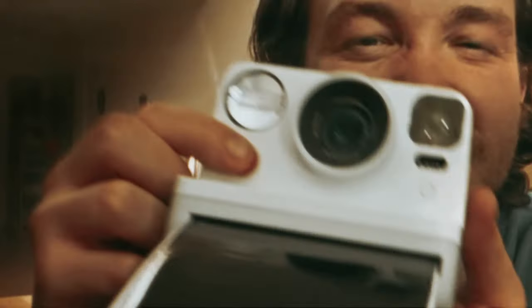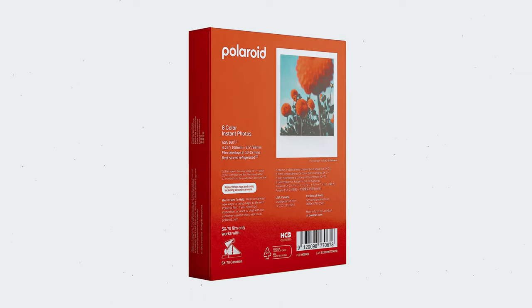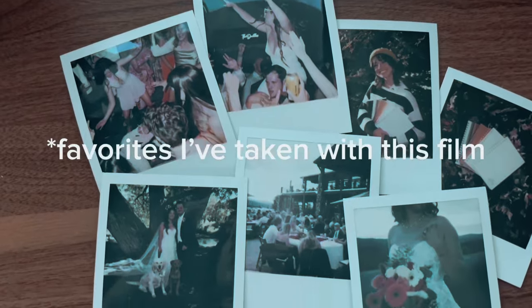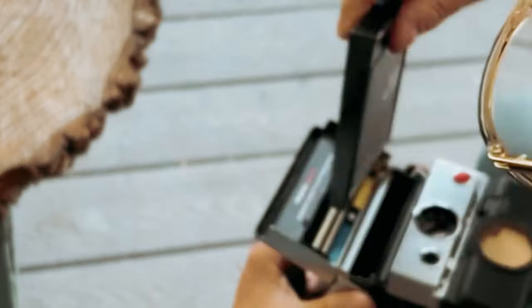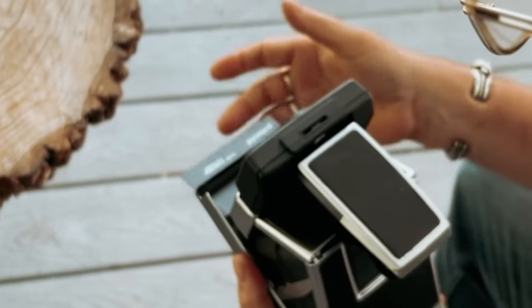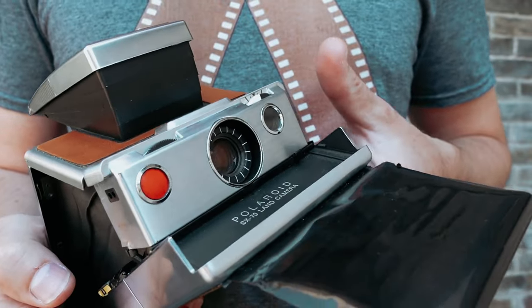Upon taking a photo, it initially appears blank, adding an element of surprise and anticipation to the developing process. Within 15 minutes, your image emerges, revealing rich textures and vibrant colors. Remember to shield the photos from light and place them face down during development for optimal results. The Polaroid Color Film for SX-70 offers a creative experience like no other. Each photo is uniquely imperfect and unpredictable, making every shot a work of art in its own right.